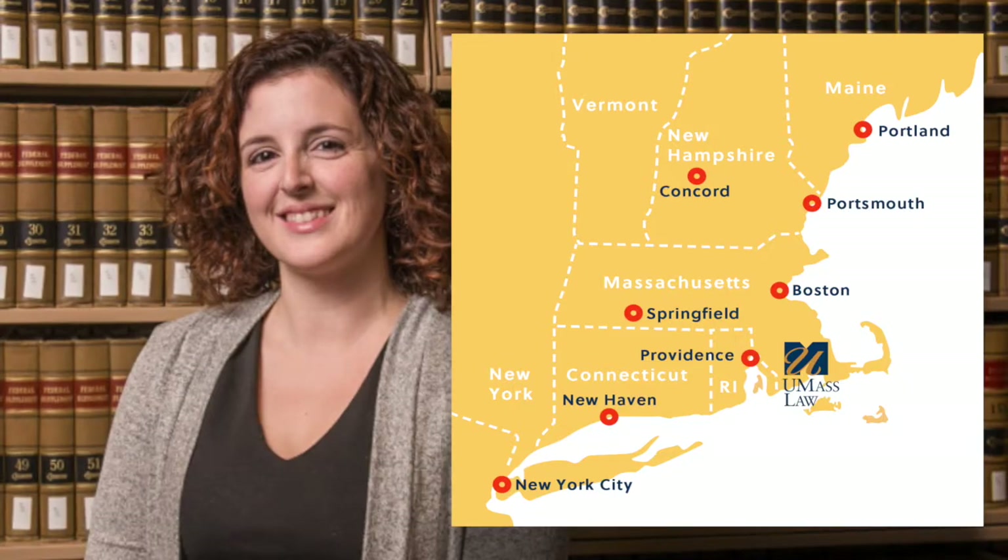I'm going to hand it off to our Dean, so enjoy the tour and let me know if you have any questions. Hi, I'm Eric Mitnick, Dean of the University of Massachusetts School of Law. I arrived at UMass Law in 2014 and it has been a privilege to participate in the extraordinary development of our institution and its pursuit of justice.